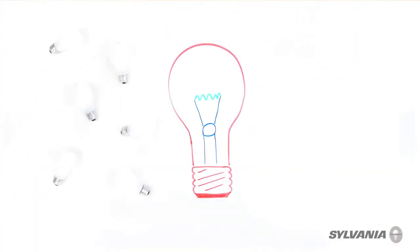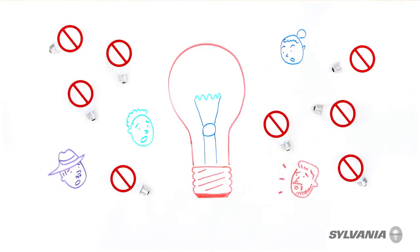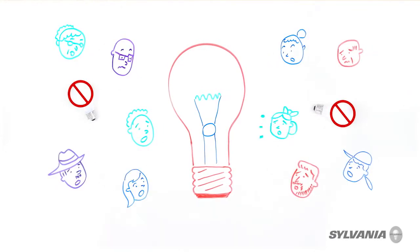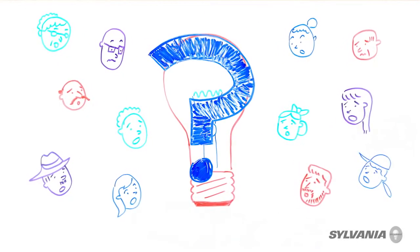By now you've probably heard that 40, 60, 75 and 100 watt incandescent bulbs have been phased out by the federal government, and some people are pretty upset about the whole thing. The bottom line is we all know and love our incandescent bulbs, but how much do we really know about them?